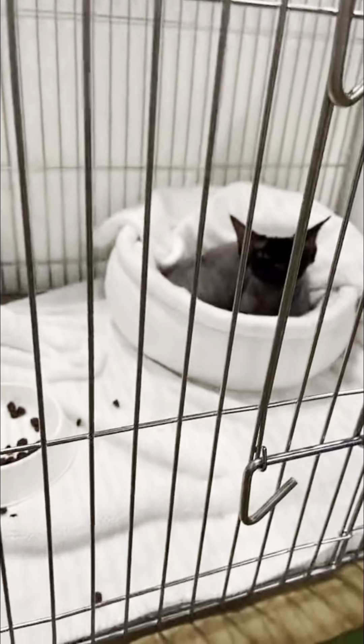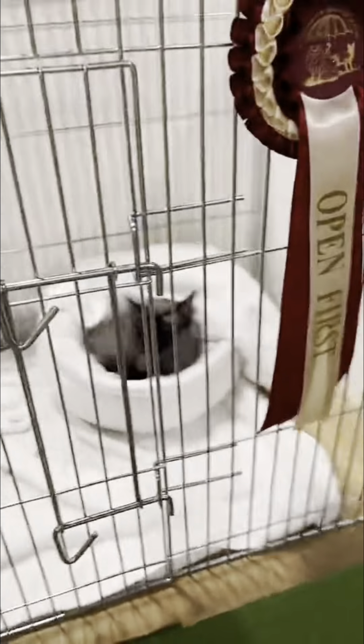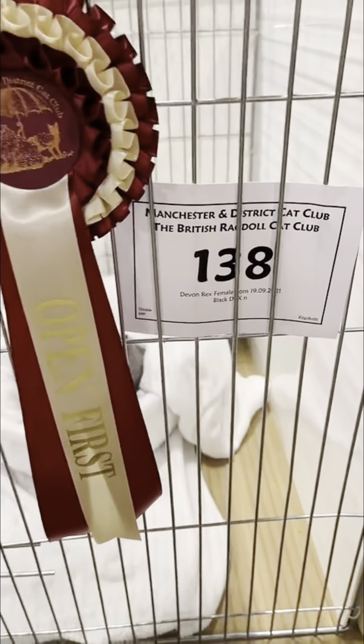We've got some beautiful Devon Rex kitties here. This one I kept calling the Batcat, because it just gave me Batman vibes.